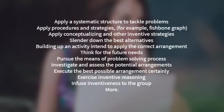Training Objectives. Apply a systematic structure to tackle problems and select the most suitable arrangements. Apply procedures and strategies, such as fishbone diagrams, to investigate the root cause of problems. Apply brainstorming and other inventive strategies to create possible arrangements and narrow down the best options.